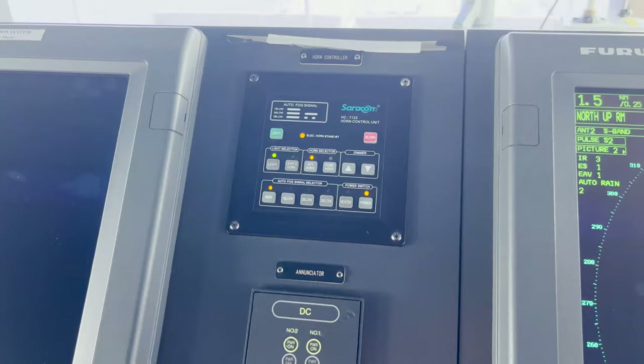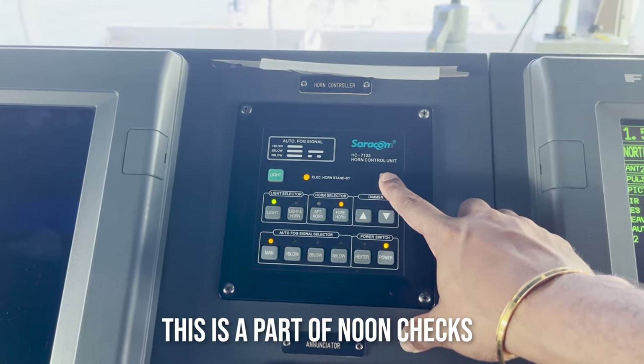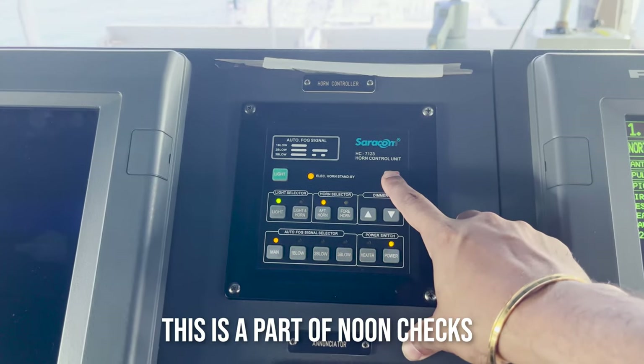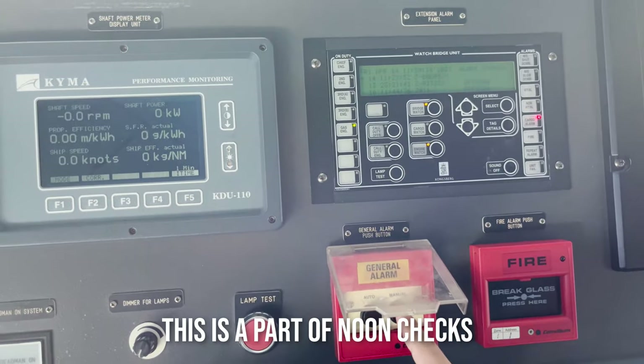This is our horn controller. From here we test the horn every noon. So it's time to test the ship's horns. We'll test the forward horn first, then the aft horn. And then internally we test the general emergency push button.